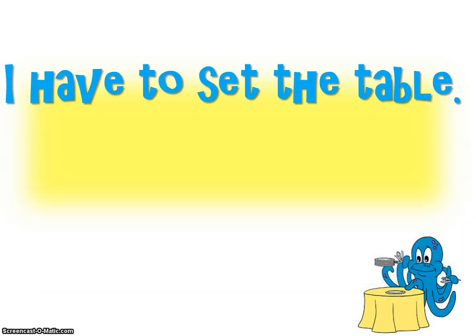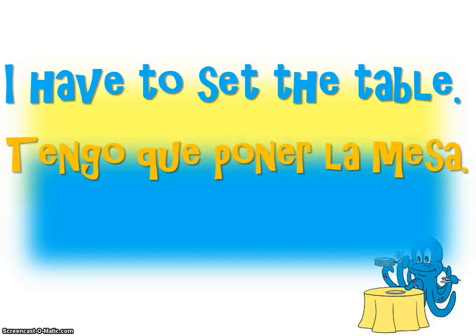Again, I have to set the table. Tengo que poner la mesa. Again, tengo que poner la mesa.